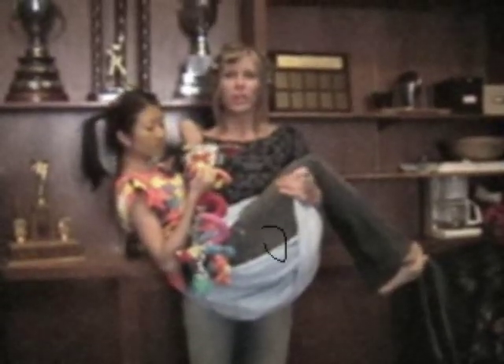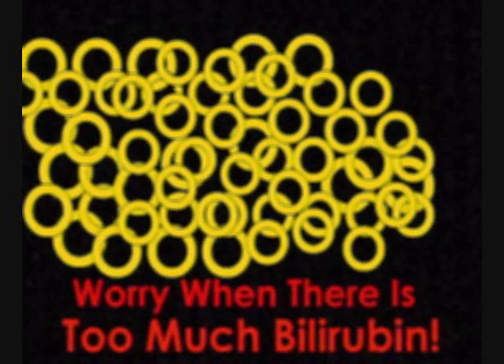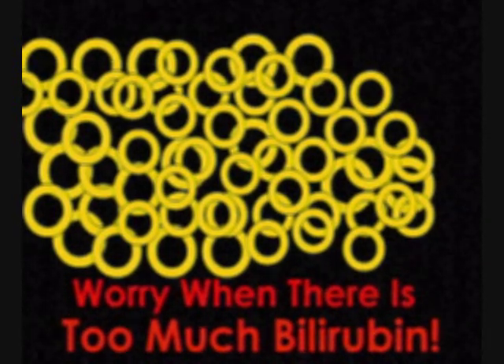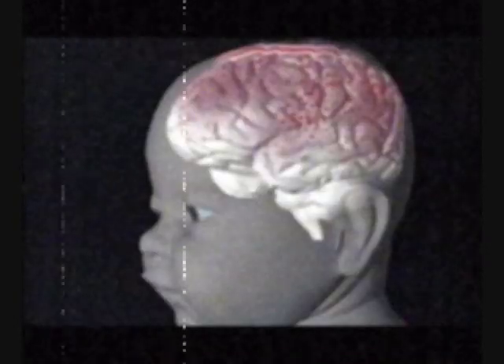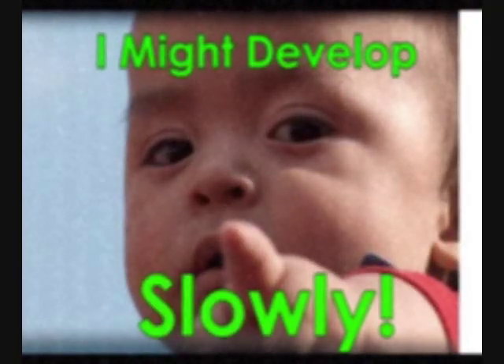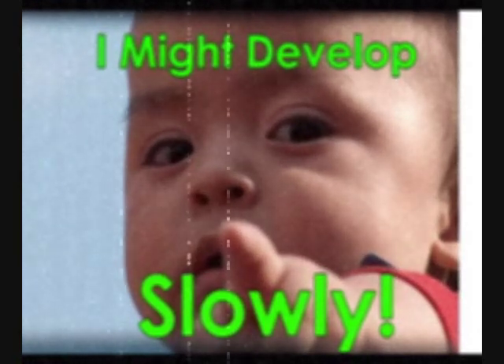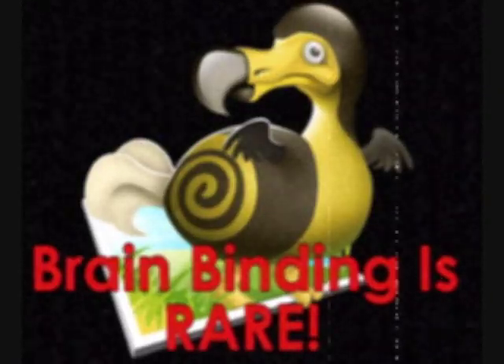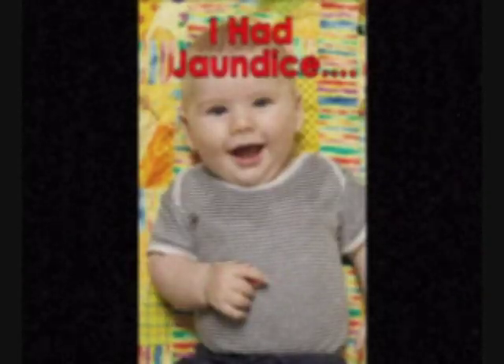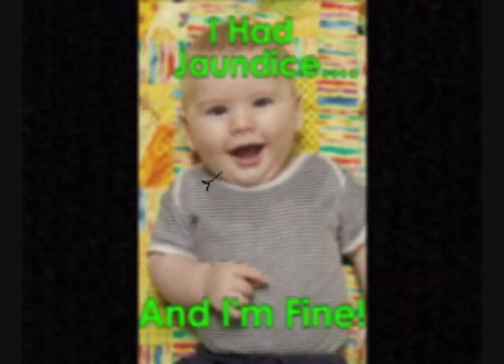When should I be worried? If bilirubin levels get too high, because bilirubin can bind to their brain. This can cause slow development of your baby. But it is rare, and most cases of jaundice should not cause any problems.